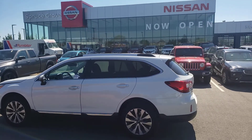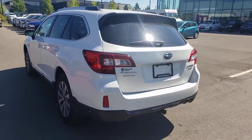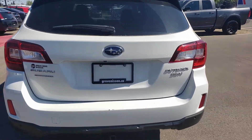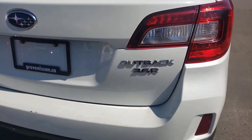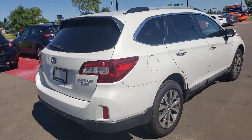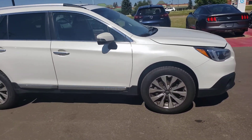Hey, another beautiful day out here at Spruce Grove Nissan. This is Joseph showcasing and featuring our 2017 Subaru Outback 3.6R Premium — this guy is loaded.